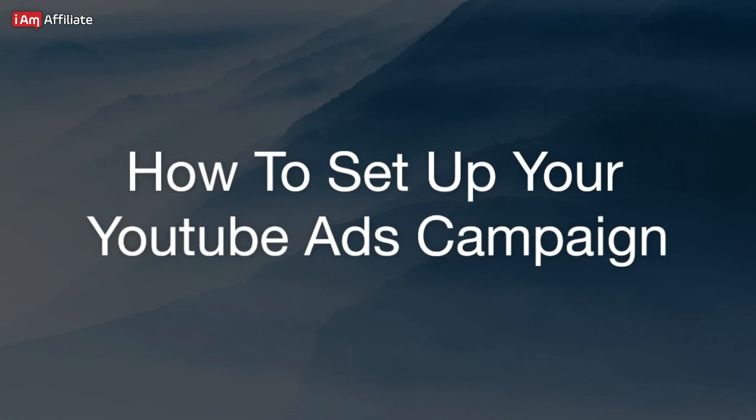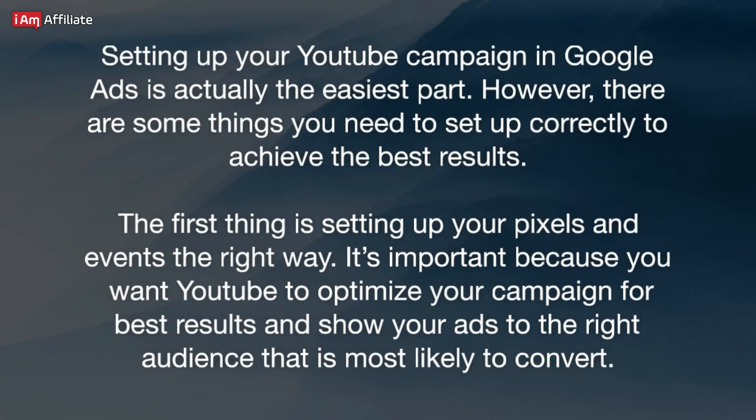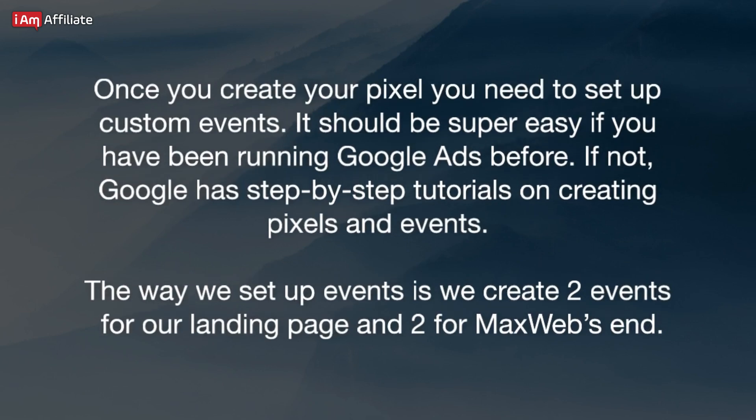How to set up your YouTube Ads campaign. Setting up your YouTube campaign in Google Ads is actually the easiest part, however there are some things you need to set up correctly to achieve the best results. The first thing is setting up your pixels and events the right way. It's important because you want YouTube to optimize your campaign and show your ads to the right audience most likely to convert. Once you create your pixel, you need to set up custom events. The way we set it up is we create two events for our landing page and two for MaxWeb's end.